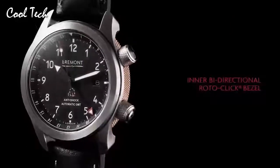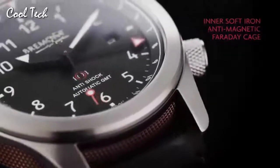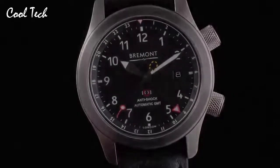Item shape: round. Display type: analog. Clasp: glass buckle. Case material: stainless steel. Case diameter: 43 mm. Band length: standard. Band color: black. Dial color: black. Calendar: day and date. Special feature: day and date. Movement: automatic. Water resistance: 100 m.